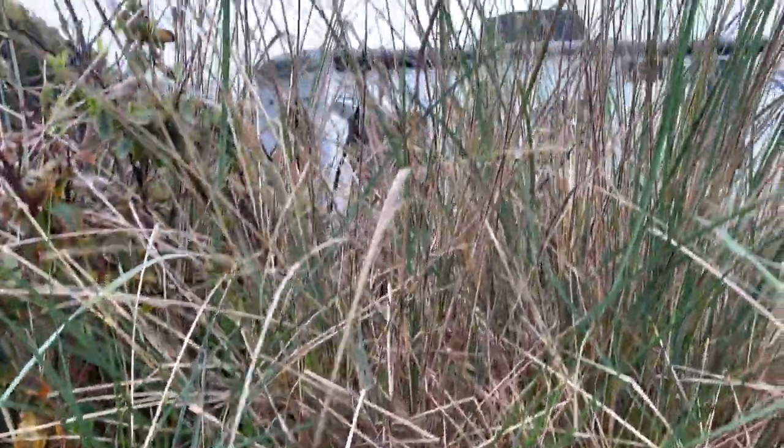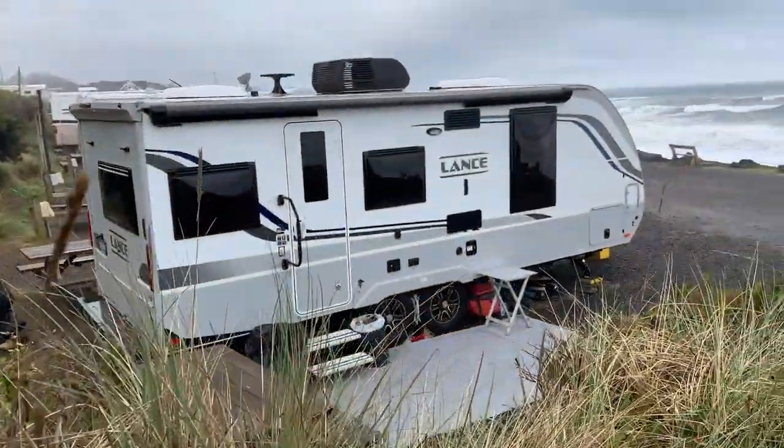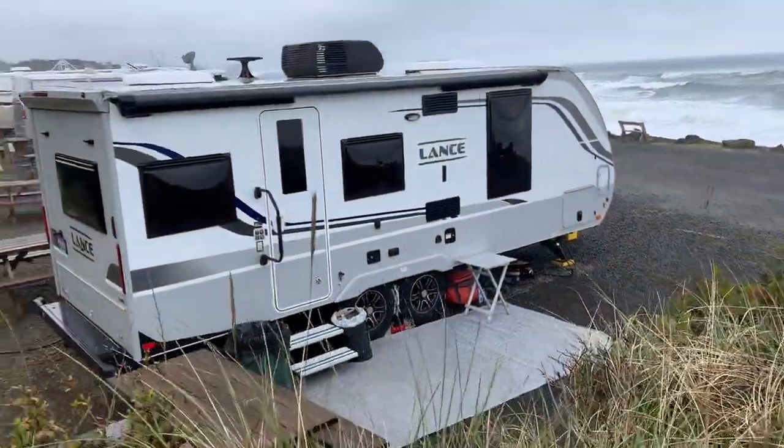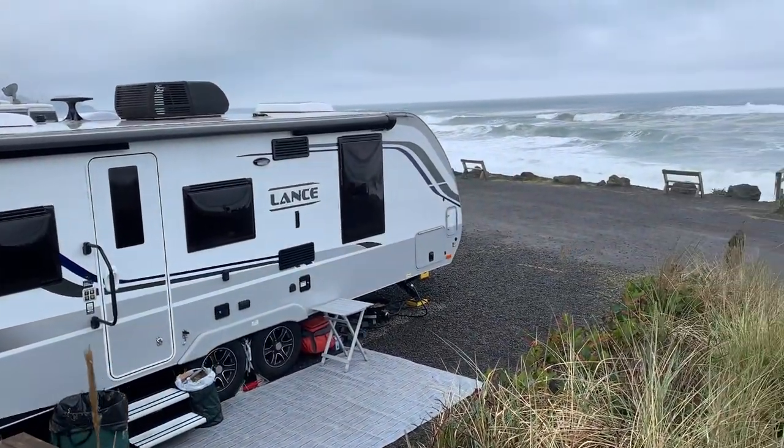Welcome back to Idaho Voyager. We're back on the Oregon coast and today a brand new campground review — one we're sure you'll enjoy. Stay tuned, it's coming right up.